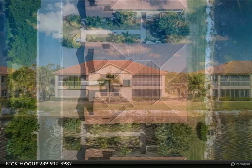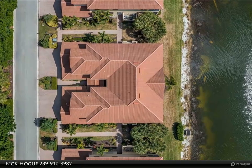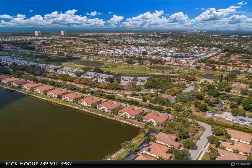Imagine waking up every morning in paradise. That is the way you will feel when you grab your favorite morning beverage and go out onto the lanai of this fabulous Coco Bay carriage home. Nestled at the end on the side of the lake, you will find that this two bedroom plus den, two bath home has it all.